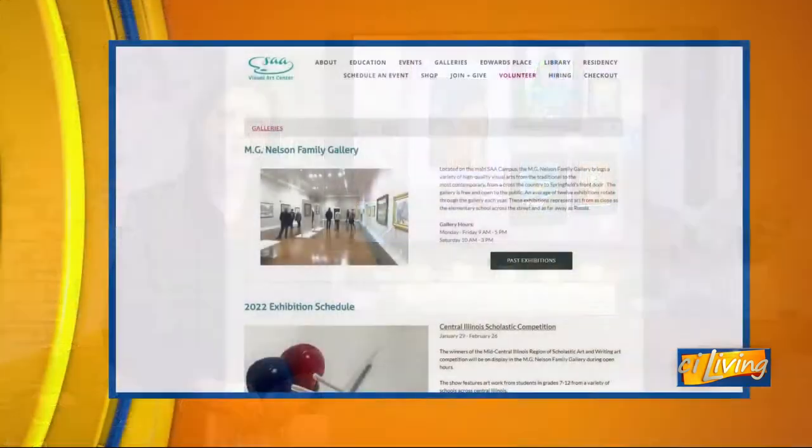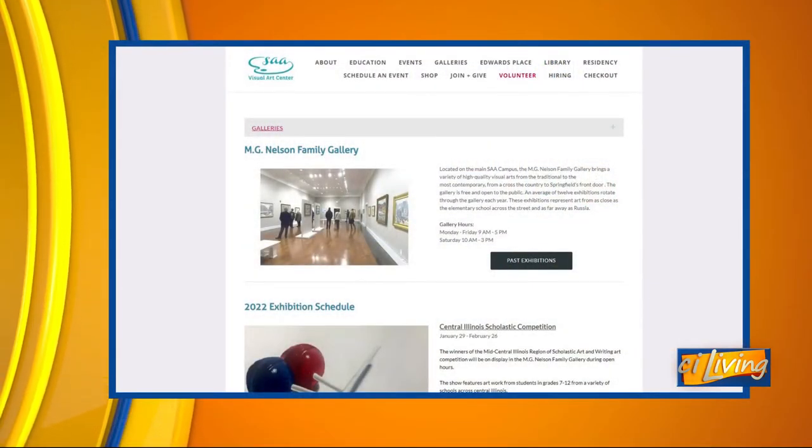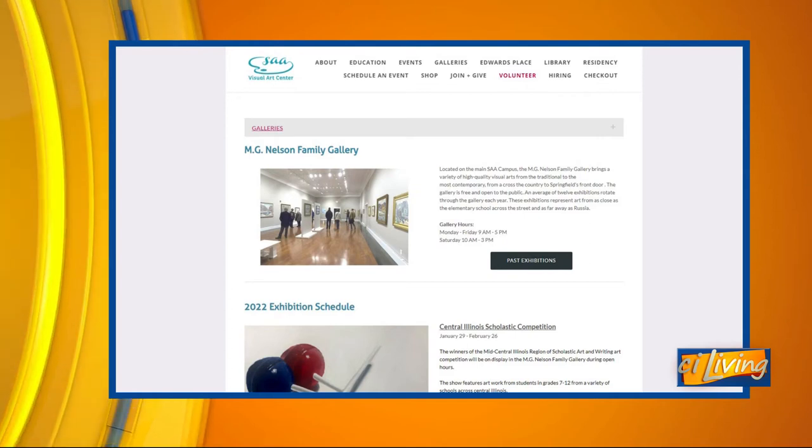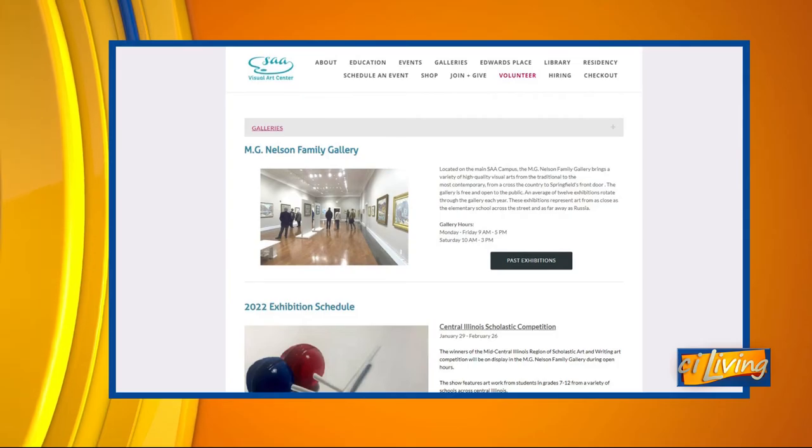Let's remind people when they can check this out. The gallery is open Monday through Friday 9 to 5, Saturdays 10 to 3. We're located at the Springfield Art Association in Springfield. There may also be a link on the local Scholastic website so that there is some virtual presentation of this work as well.